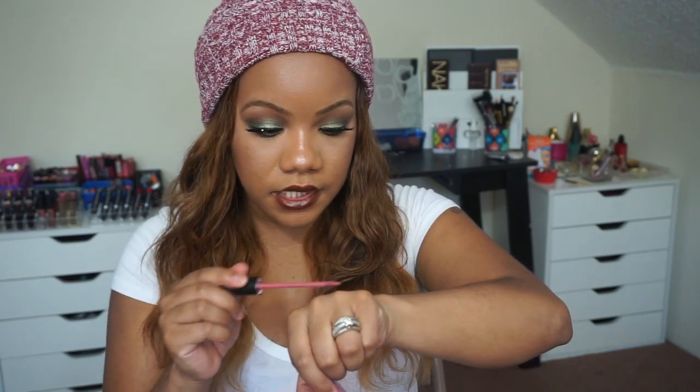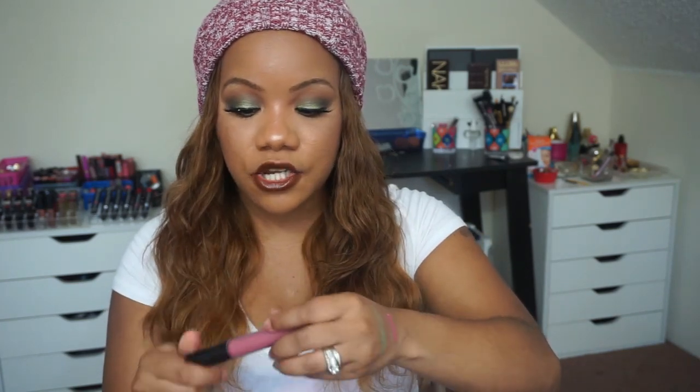Moving on, I have another color — this is like a pinky. It's not a nude but it can be an everyday color. This is Stila's Stay All Day liquid lipstick in Patina. It's such a pretty color and a nice little everyday pink.